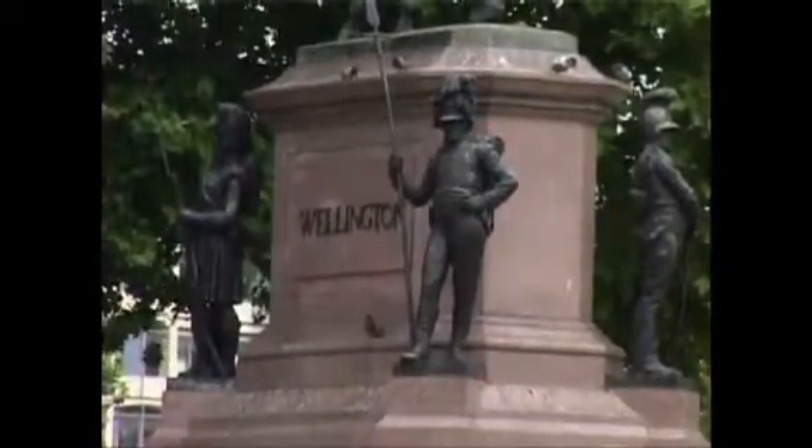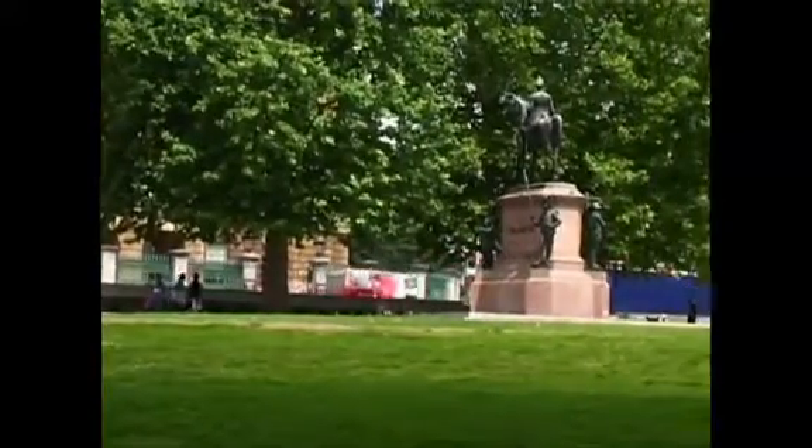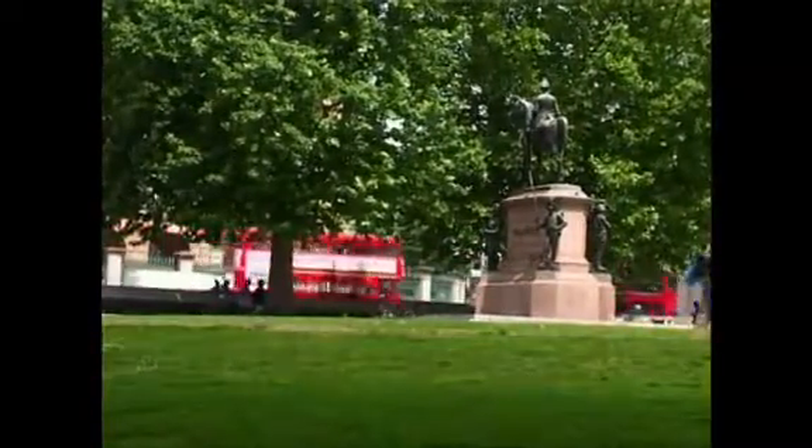Looking on from the other side of the road back to his Apsley House, Wellington's own statue is supported by four soldiers from England, Ireland, Scotland and Wales.